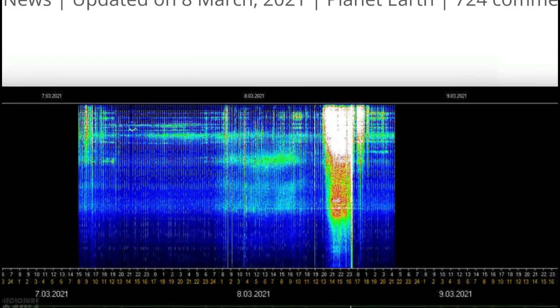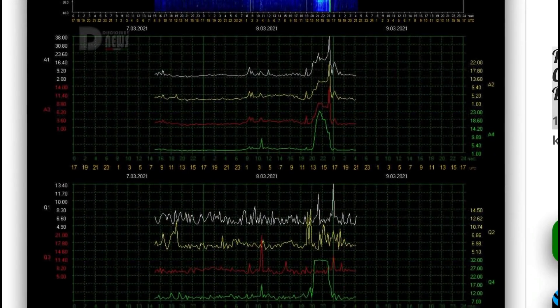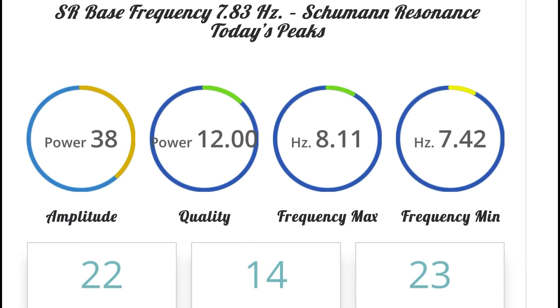Looking here at our Schumann resonance for today. We are at a power of 24. It looks like some missing data over the last few hours and yesterday. Base frequency is normally 7.83, and we are at a quality of 12 and an amplitude of 38.